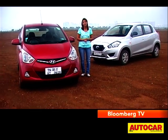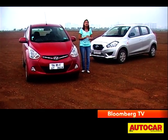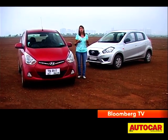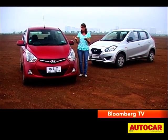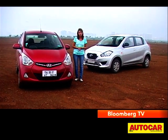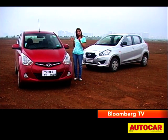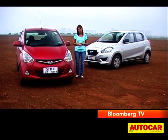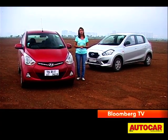It's an interesting battle and we did have these two cars together earlier on in the show, but it was a three-way battle at that point where the GO came out the winner. Now the Hyundai has got a new heart, a more powerful one, so it's going to make it a stronger competitor. We decided to put it against the GO, which was the winner, and find out whether this new engine can actually tip the scales in the favour of the EON. Does it have what it takes? That's what we're going to find out.